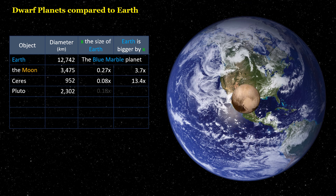Pluto is 0.18 times the size of Earth. Earth is bigger by 5.5 times.